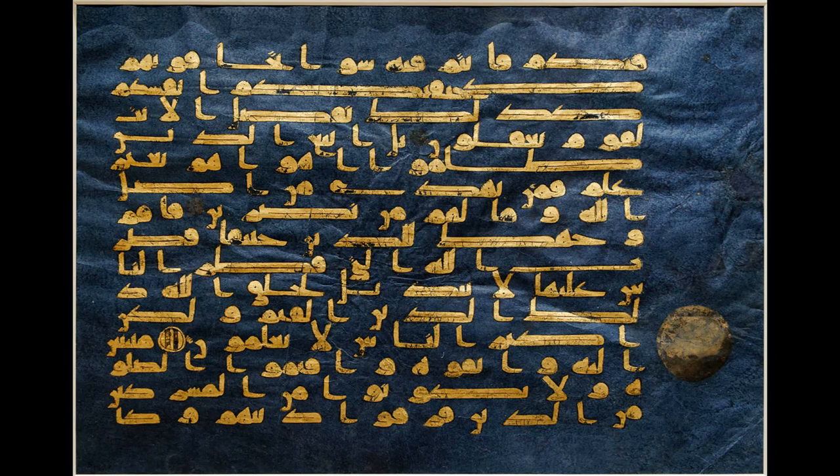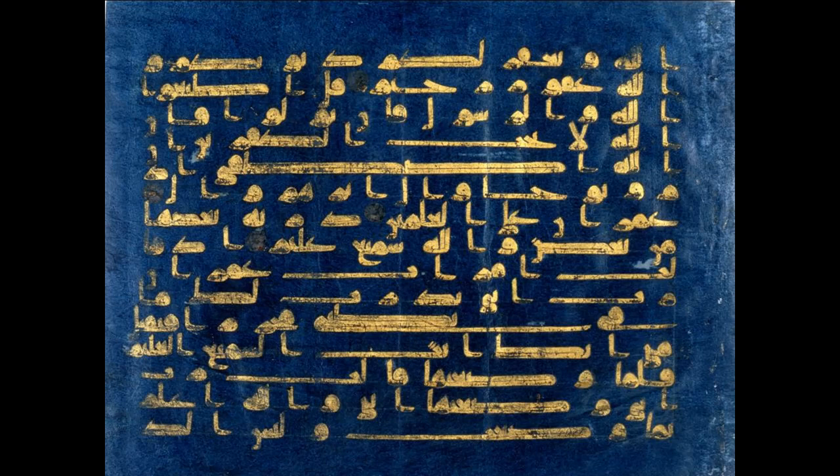This version of the Qur'an would have been expensive to create. The indigo paper and the gold were very expensive materials to use, and this suggests it was commissioned by a very wealthy patron. Little is actually known about when, where, and how the Blue Qur'an was produced, although it is speculated that it may have been produced by the Umayyad. The most widely accepted theory is that it was commissioned for the Great Mosque of Kairouan in Tunisia.